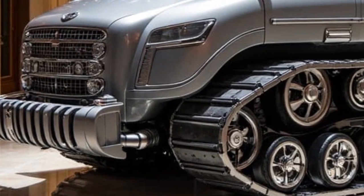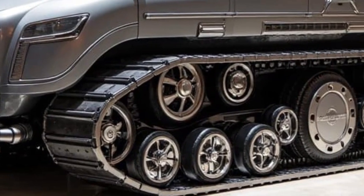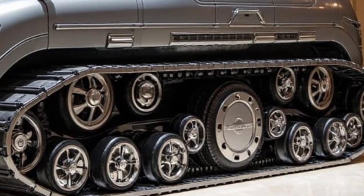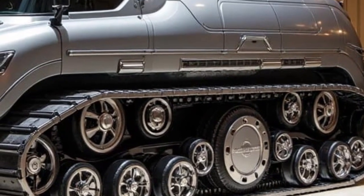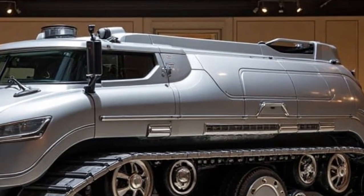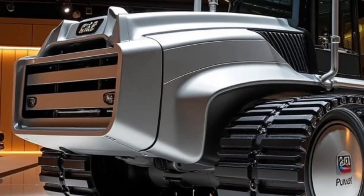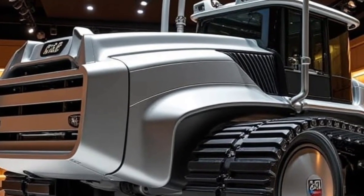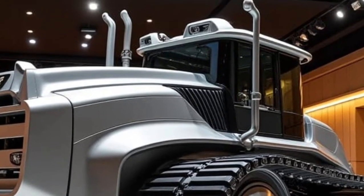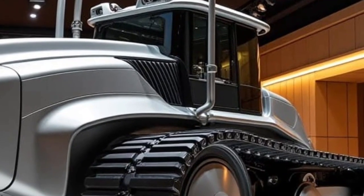Let's start with what's under the hood. The 2026 D11 is powered by a CAT C32B engine, refined to deliver over 1,100 horsepower with advanced emission control systems. Despite its enormous power, it runs cleaner than any of its predecessors, meeting the latest global Tier 4 Final and Stage V emission standards. The engine is also paired with an updated torque converter and planetary powershift transmission, offering smoother gear transitions and significantly improved fuel efficiency.